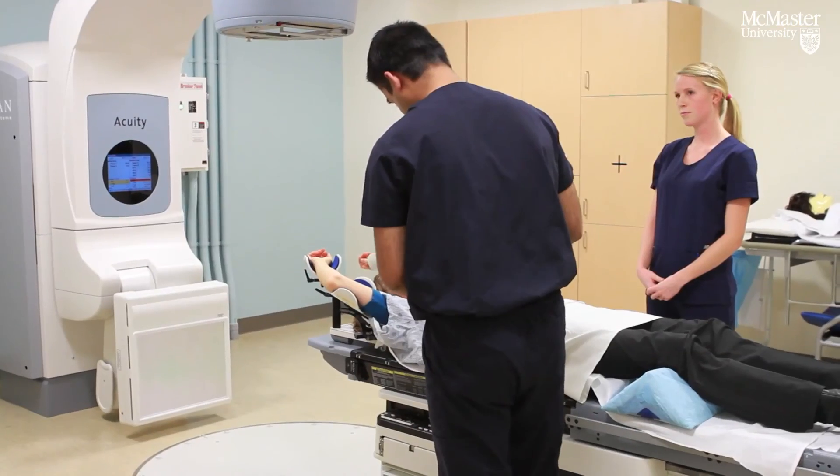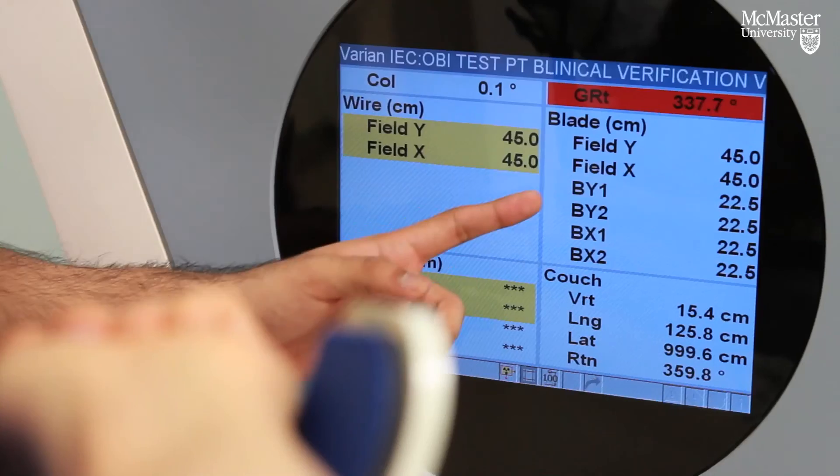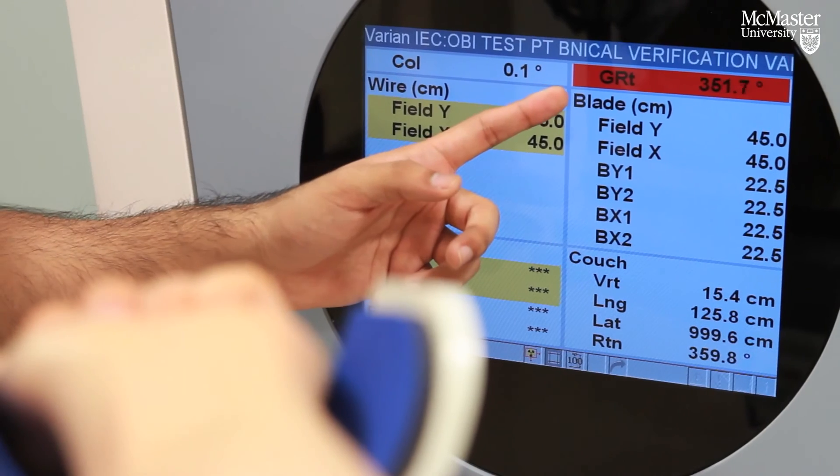I really like how it's a hands-on program that's involved in taking care of people and helping patients. It's a good technical and patient care combination, and I really like that aspect of it.